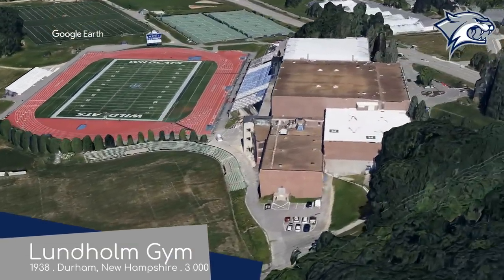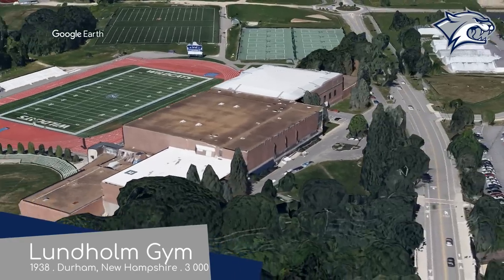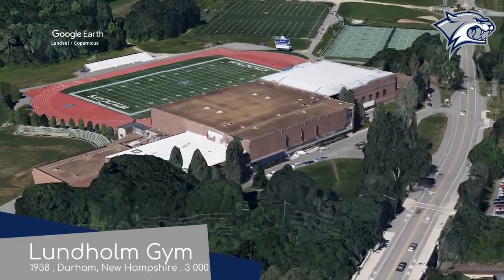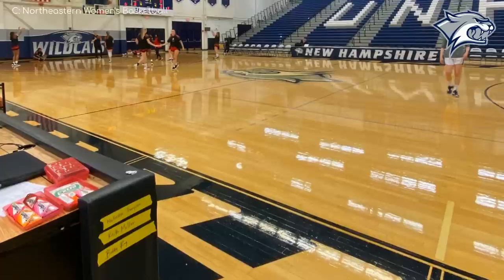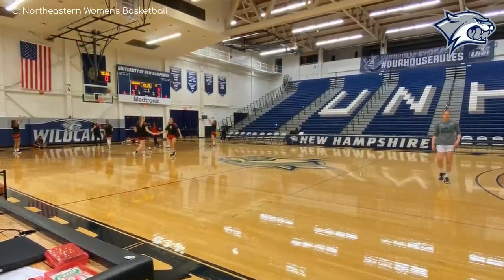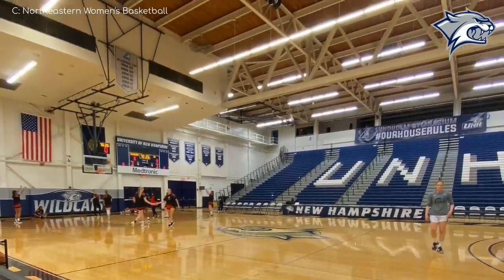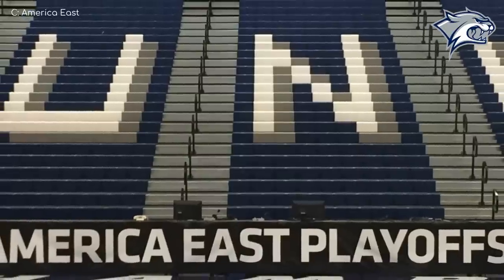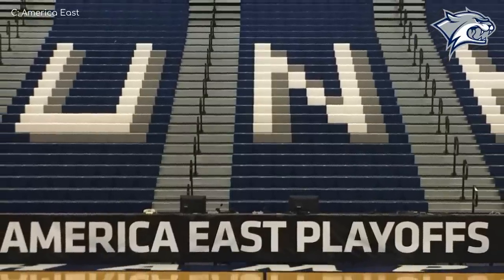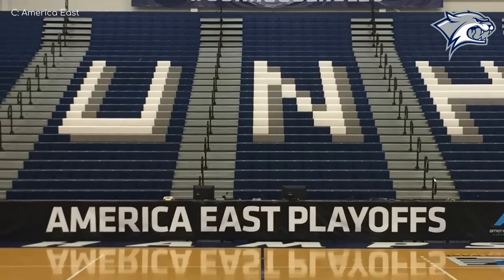Lundholm Gym, New Hampshire Wildcats. Tucked away behind the main stand of the Wildcats football stadium is a very basic building that is quite typical when it comes to small college basketball arenas, with a single tier of retractable seating along the sidelines and no seating behind the baselines. There's not all that much else to say other than to mention that it's the oldest arena in the conference, having opened in the 30s.